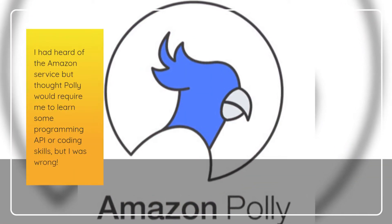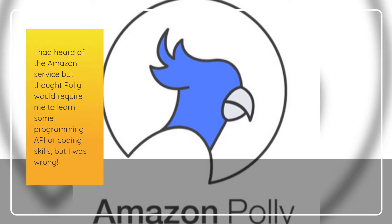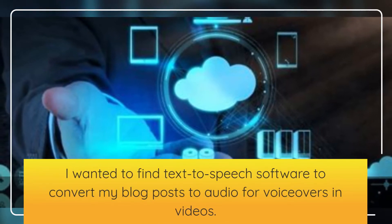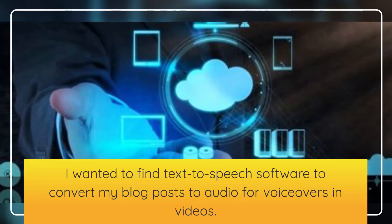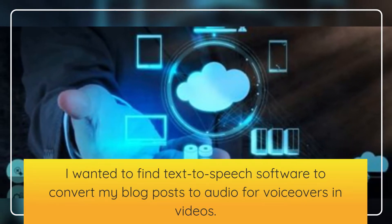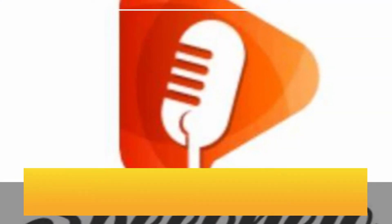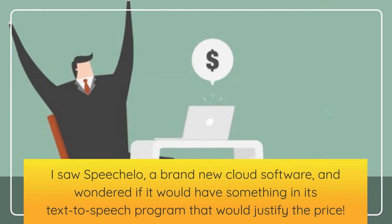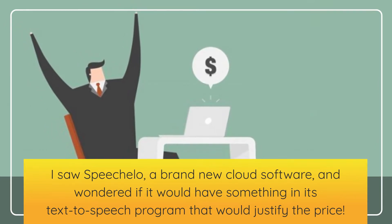I had heard of the Amazon service but thought Poly would require me to learn some programming, API, or coding skills, but I was wrong. I wanted to find text-to-speech software to convert my blog posts to audio for voiceovers in videos. I saw Speechalo, a brand new cloud software, and wondered if it would have something in its text-to-speech program that would justify the price.